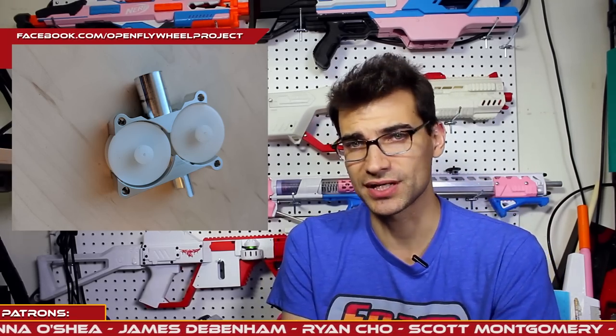Now, we've got something from Open Flywheel Project — a post announcing the release of the Eclipse Gen 2 cages. A lot of you know the Eclipse Gen 1 cages had some issues. The wheels had issues, and there were some things that needed to be fixed. They've gone back to the drawing board and worked through, I believe, four iterations of this. They are now ready to release the Gen 2 with new geometries that should be easier on darts, leading to less decapitations or messed up foam. The projected FPS is 170 to 190 depending on dart choice.